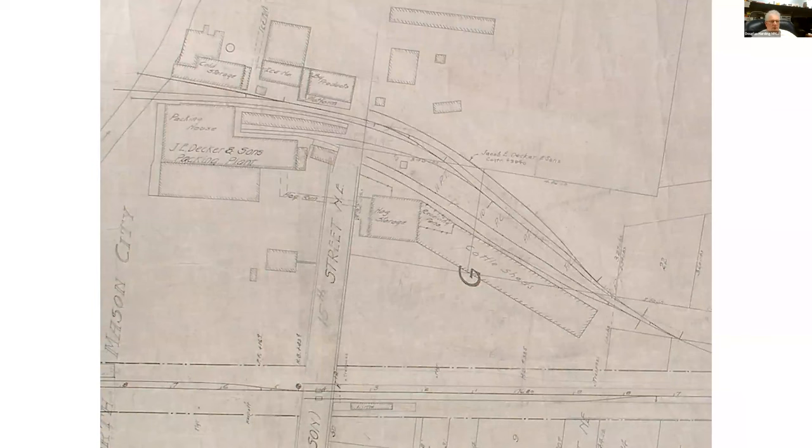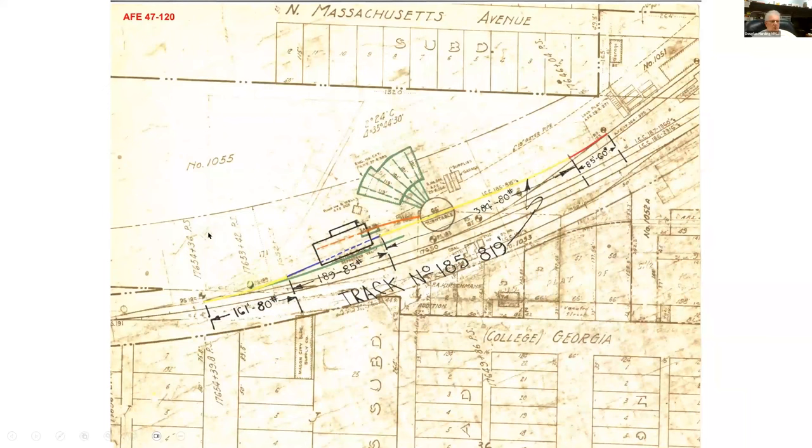This is a portion of the M&StL map showing the Decker meatpacking plant from around 1916-1917. A lot of buildings got added but the tracks pretty much remained the same. This was the main line down here. This is an M&StL map showing the roundhouse area and some changes that were being proposed — you can see a 66-foot turntable, a five-stall roundhouse, and then they built an engine house here out of cinder blocks.